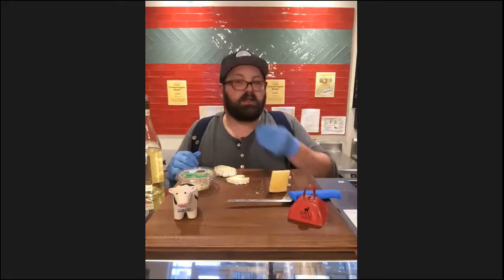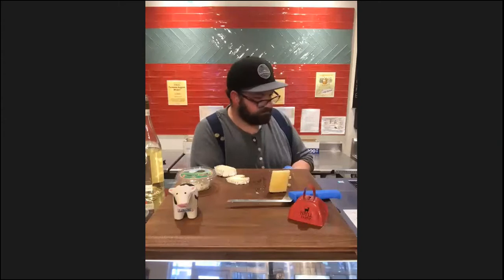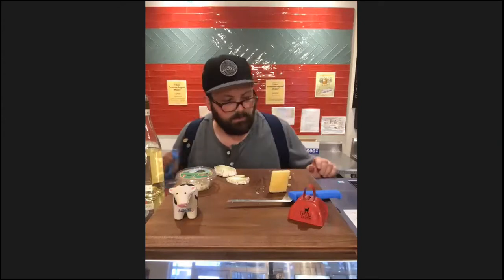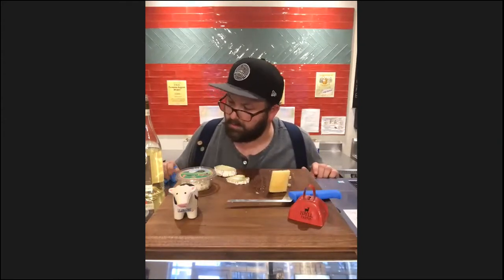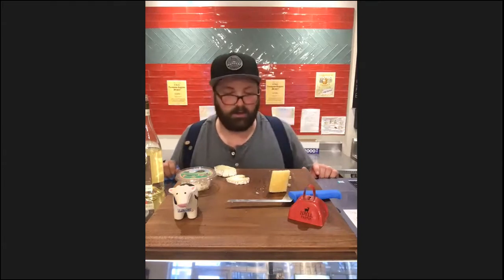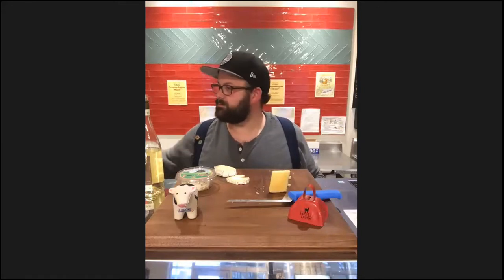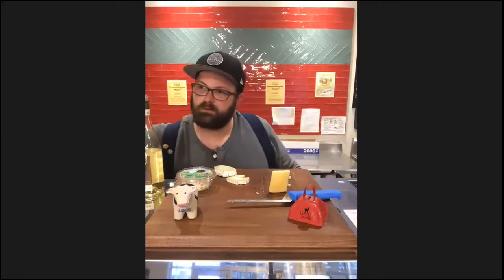A few questions: for the four cheeses tonight, what's the order for how long they'll last? Will went through them in the chat — Rulo de Cabra, then Idle Pastures once opened, then Elk Blossom, then Manchego. What's an example of a classically American cheese?